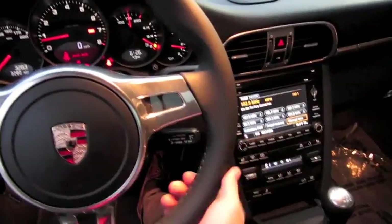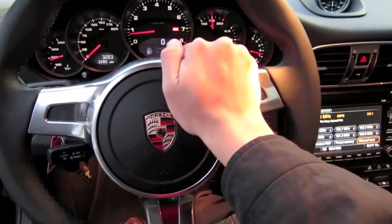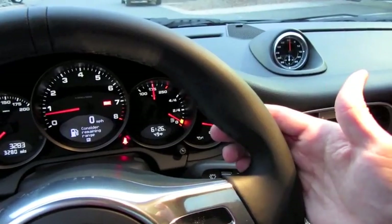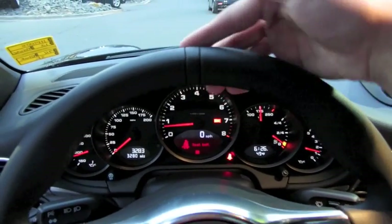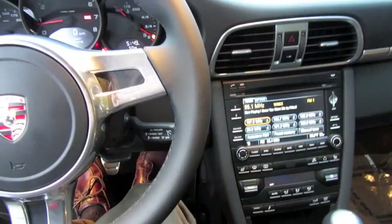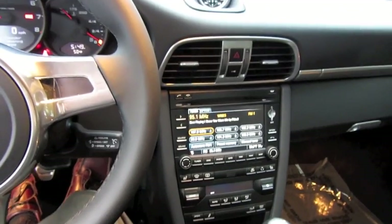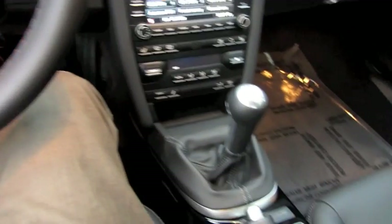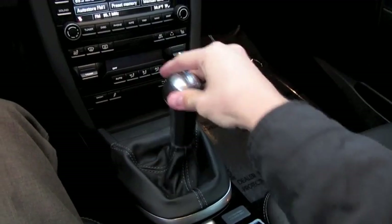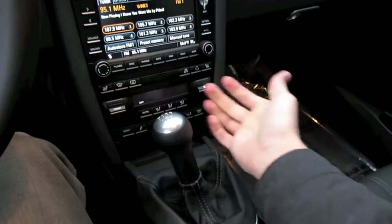Nice and thick leather-wrapped steering wheel — good and tight. Three-spoke, polished aluminum accenting, side bolster and extensions, as well as a little bit of leather contrast accenting up top. Two transmission options for the 911 Black Edition include the seven-speed PDK dual-clutch automatic transmission or the standard six-speed manual. Nice and smooth shifts, all the way over, and up for reverse.